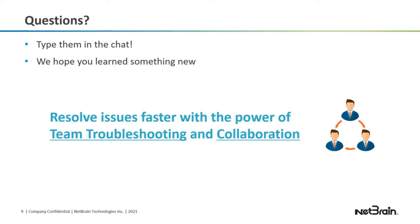NetBrain integrates with ServiceNow — we have a ServiceNow NetBrain app available in their store. When a ticket comes into ServiceNow, it automatically triggers NetBrain, which takes that ticket, uses runbooks to create a map, and sends the data back to ServiceNow. All the hard work of looking for devices and faults is taken care of by NetBrain, and then your engineer can go in and fix the problem. We have a whole demo on that — feel free to request it.